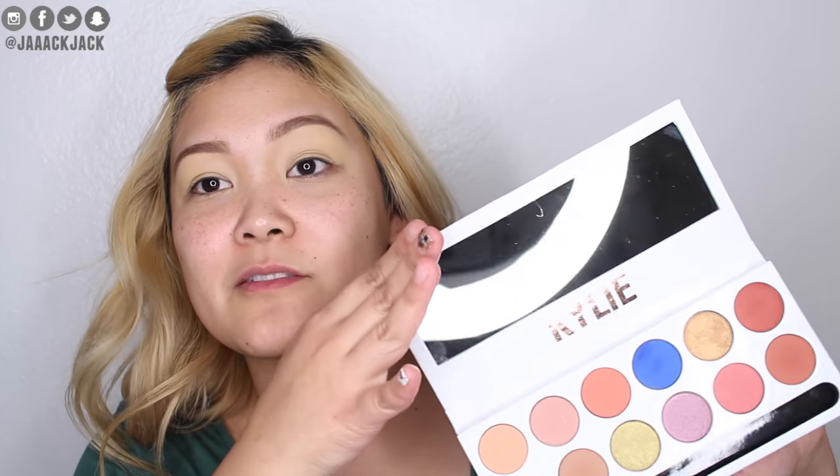This palette smells disgusting — it smells like spray paint, and I know a lot of people have been complaining about that too. I was watching a bunch of reviews and I get it — it's not the actual eyeshadow, it's the packaging that smells. What's so disappointing is that Kylie has been in the cosmetic world for a while now and she's come out with other eyeshadow palettes that are awesome and don't smell like this. But this palette smells terrible — it actually gives me a headache when I'm sitting here doing my makeup.